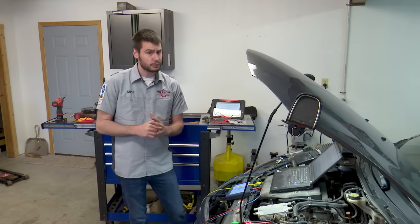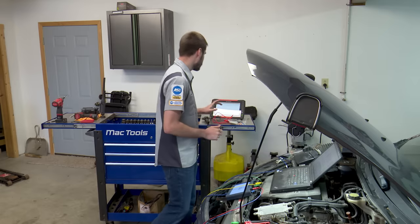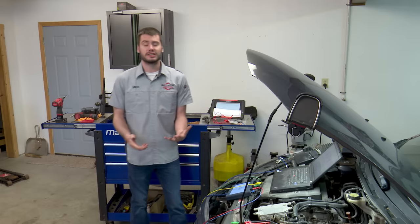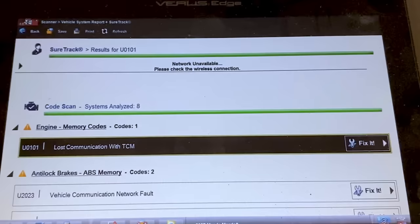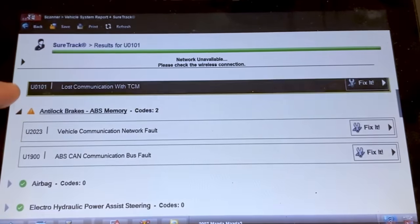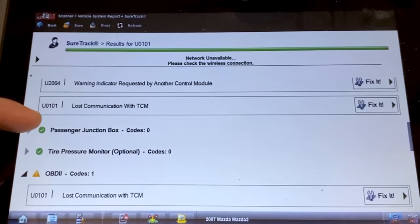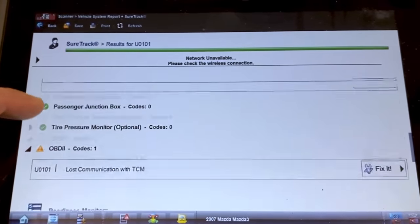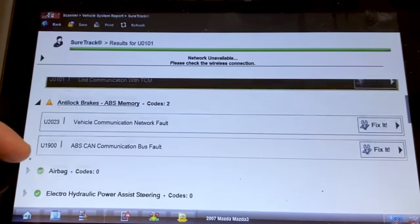Now when we pull codes, anytime we're dealing with any sort of network failure — really anytime we pull codes at all — we should be doing a full code scan. That full code scan gives us a look inside all of the modules. We have the U0101 lost comm to the TCM. Stored in the ABS module we have a vehicle network fault, an ABS CAN network fault, a warning indicator requested inside the instrument cluster, and a U0101 inside the instrument cluster for the TCM as well.